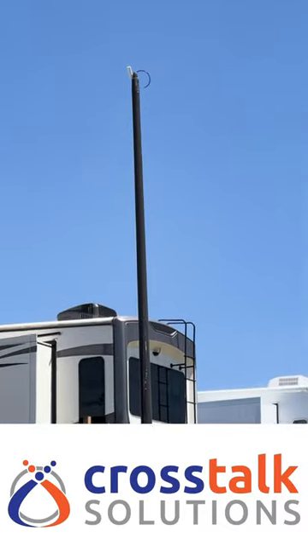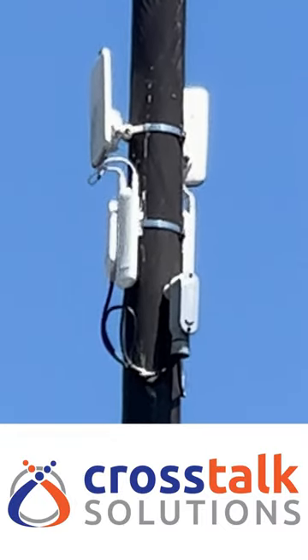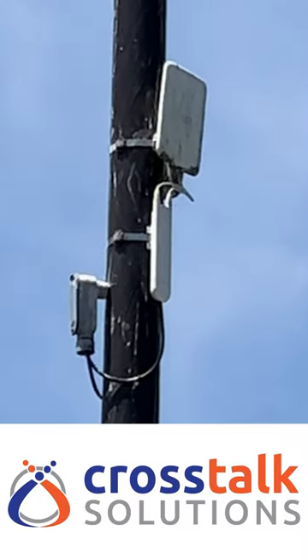They had what looked like Flex HD access points on poles all around the property, and the poles near the far end of the property had what looked like Mesh AC access points with attached directional antennas.